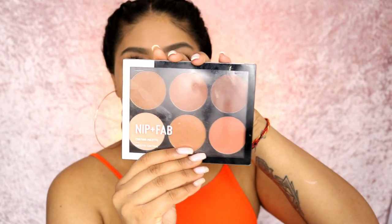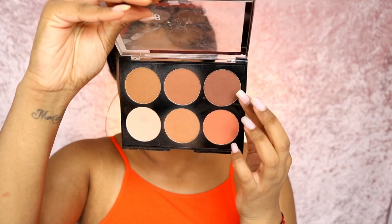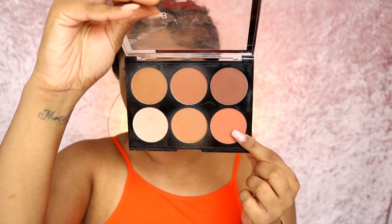I'm going to use the Nip and Fab contour palette in deep and I think I'm going to go in with a mixture of these two shades. I'm going to use the orange as a blush because there is orange in the picture. I just popped a bit of the blush on the highest points of the cheek and brought it up, using my powder brush to soften everything together.